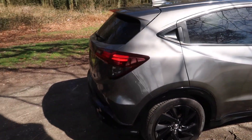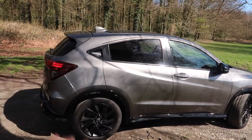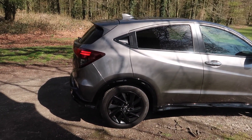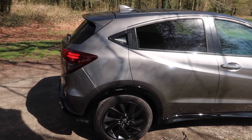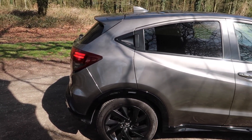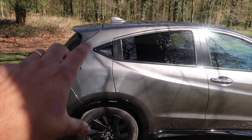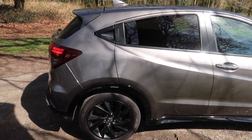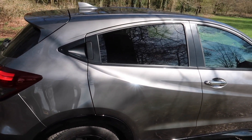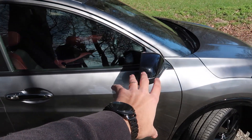As standard you get 18 inch alloy wheels which are finished in satin black and they look fantastic. If you look at the side profile you'll see it's got a coupe vibe to the styling — I like that. There is a bit of a drawback though, and that is the rear headroom is a little bit limited, but I will come to that in a little bit. As standard you also get privacy glass and gloss black door mirrors.